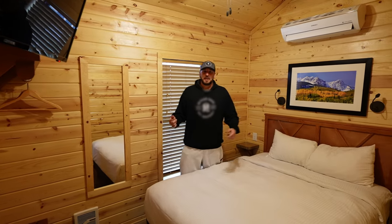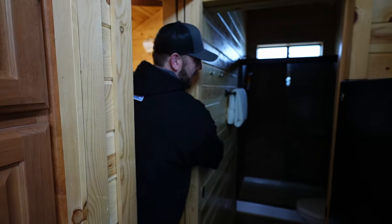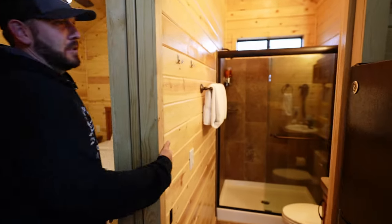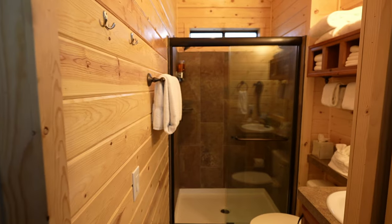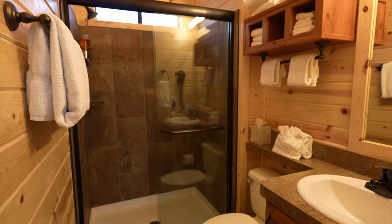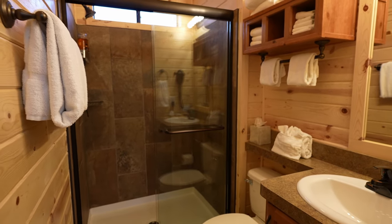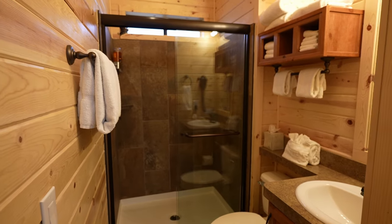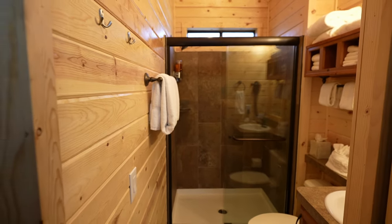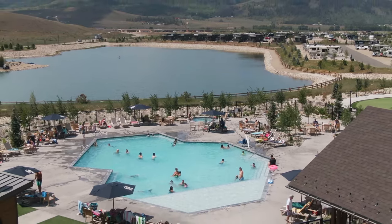Last thing in here is the bathroom straight ahead — stand-up shower with pocket doors and tiles around the shower. As we go through all these tiny homes here at River Run Resort in Granby, Colorado, they're just very well put together. It's impressive that a tiny home less than 400 square feet can fit six people and have all six actually be able to store their luggage, clothes, food, and drinks.